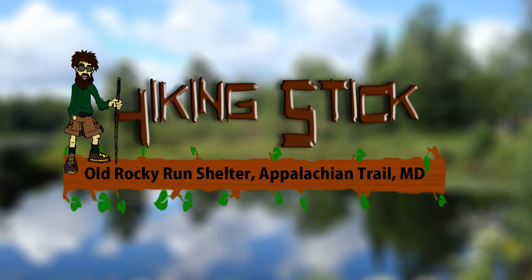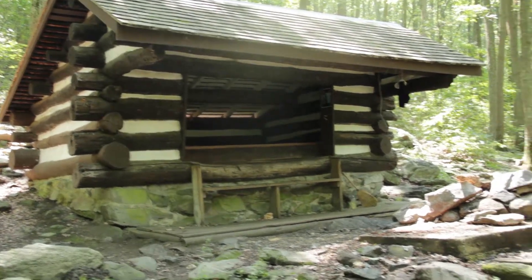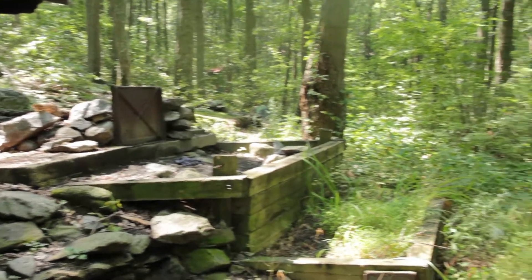Hey guys, this is Ashley with TheHikingStick.com doing a quick video on old Rocket Run Shelter on the Appalachian Trail in Maryland. This shelter has been replaced with the new Rocket Run Shelter, which I'll have a link in the comments and at the end of this video.